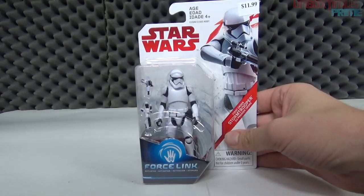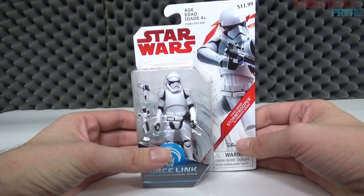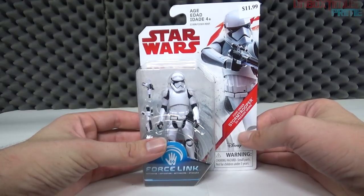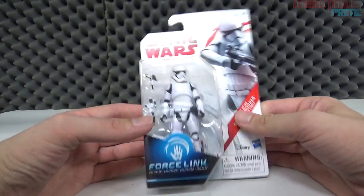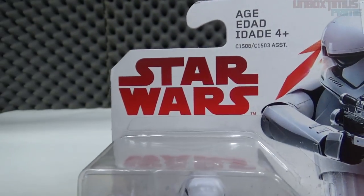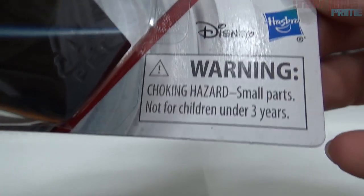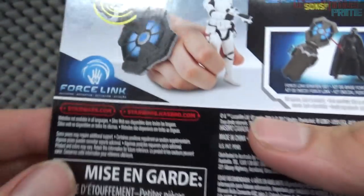Next we have the First Order Stormtrooper. We all know what they look like — Finn was a former First Order Stormtrooper who defected and went with the Resistance, even though he really just wanted to get as far away as possible. Let's take a quick look at the packaging: Force Link, stormtrooper in packaging with several guns, Star Wars, ages four and up, a picture of the stormtrooper, and it says 'First Order Stormtrooper.' Choking hazards, Disney and Hasbro.